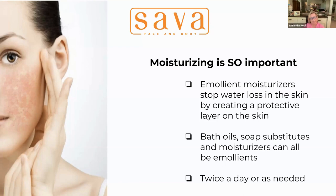Bath oils, soap substitutes, and moisturizers can all be emollients. If you use emollient bath oils, soap substitutes, and moisturizers together, you get a trifecta of emollient moisture on your body. Soap substitutes can be foaming or gel-based cleansers. Think about it from the standpoint of anything you're using on your skin — if there is an emollient option for that product, use it. As much as you need, as often as you need, make sure you are moisturizing your skin.